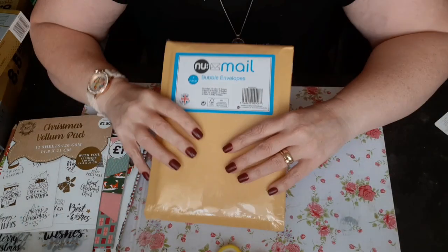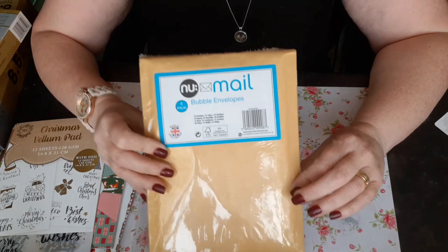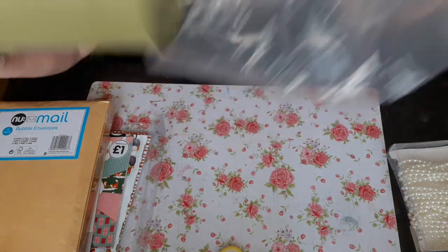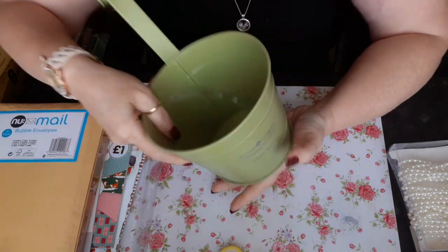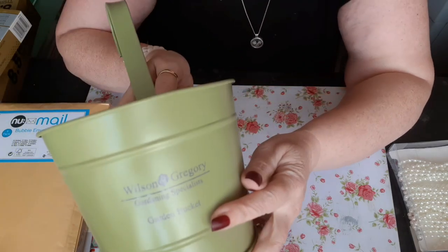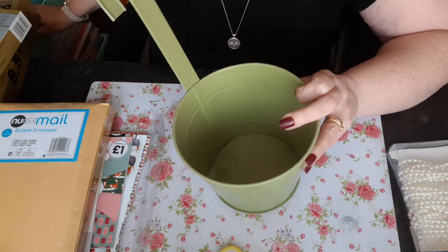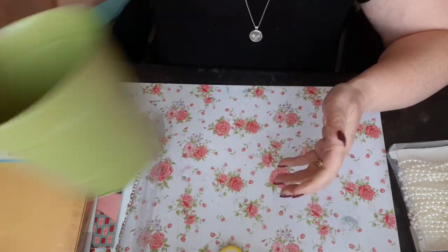Then I popped to Poundland. I wanted some more of these little bubble envelopes — you get eight in a packet for 99p. Also in Poundland, I seen this — I don't like the colour of it — and I'm going to hang it on my trolley. It's like a garden tub with a hangy thing, a gardening bucket. So I'm going to paint it a different colour — I might even decoupage it — and I'll come back and show you when I've altered it. That was a pound.